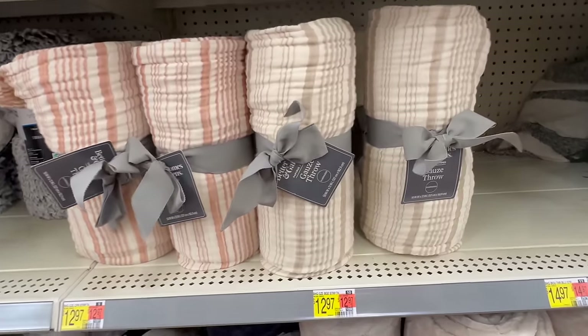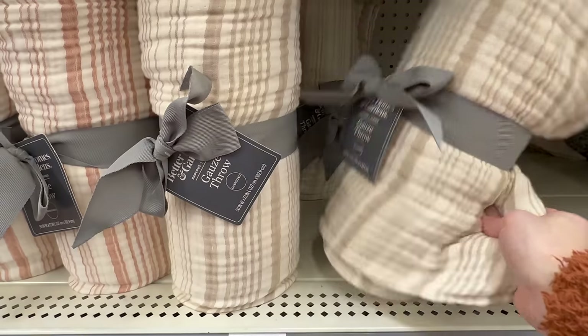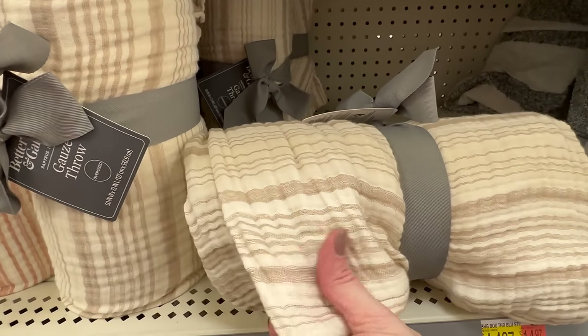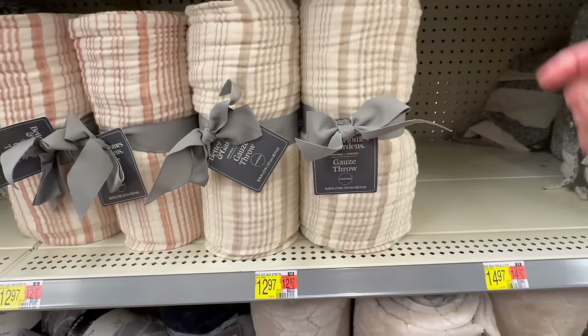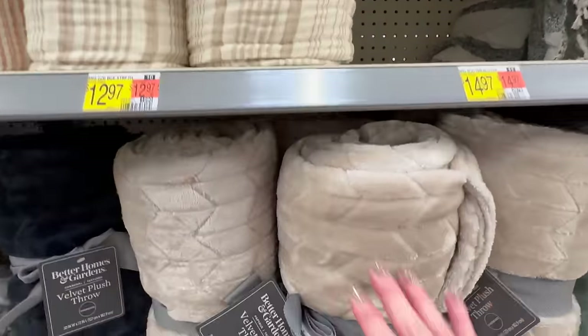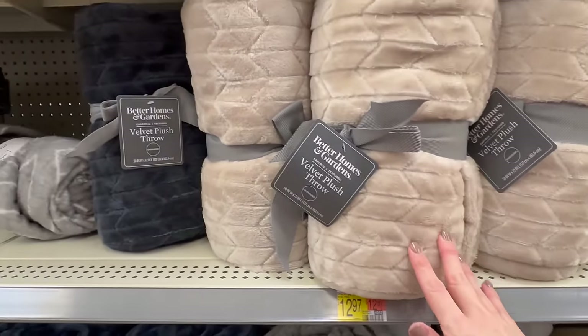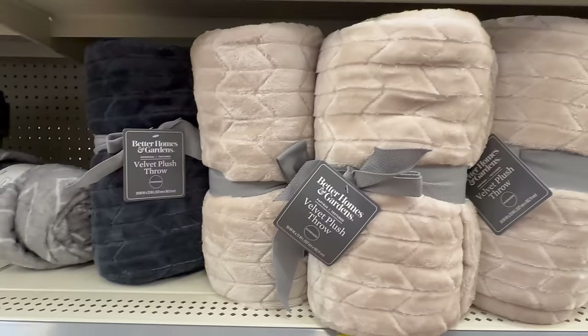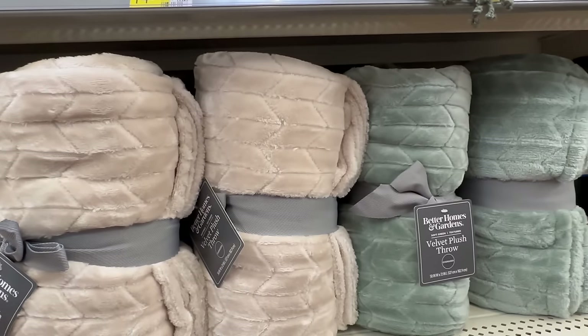Wrapping up today's video, I want to share some of my favorite throw blanket options at Walmart. This first one by Better Homes and Gardens is a gauze throw — very soft and cozy with a cottage look — at only $12.97. They also have several plush options to cozy up on the couch.